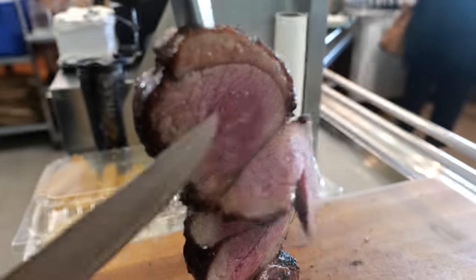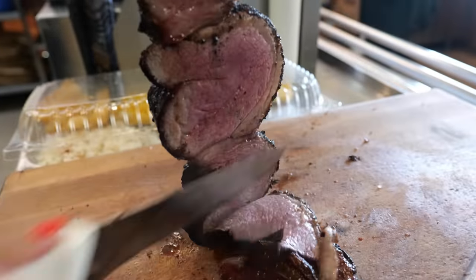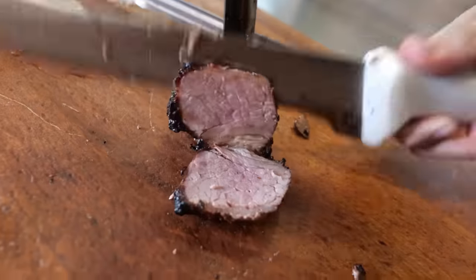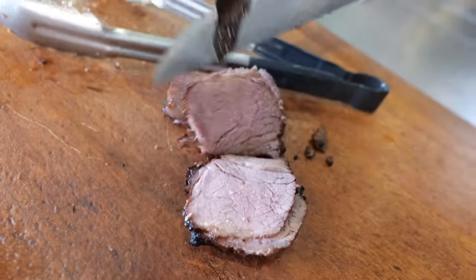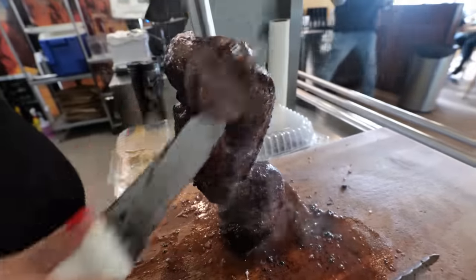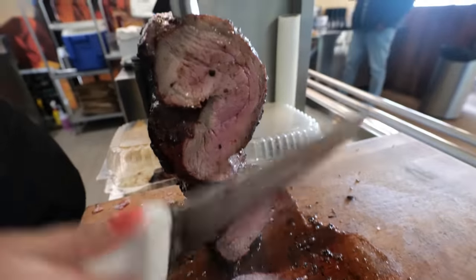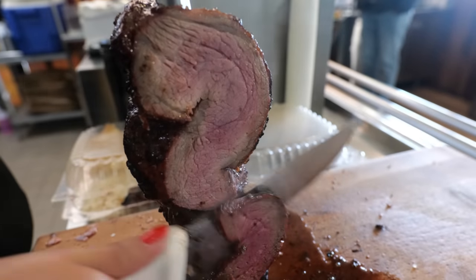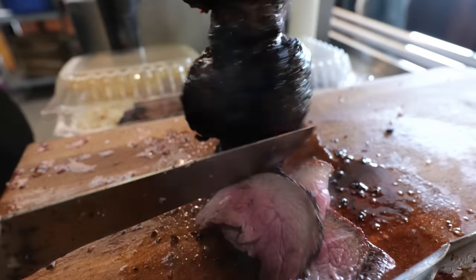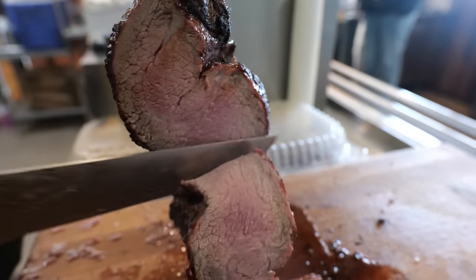That is the picanha — look how smoking hot it is, fresh off the grill. And that's the garlic beef — it's so tender and cooked to perfection. And that is the tri-tip, which is so beautiful. The inside is cooked about medium, which to me is perfect. Some people like medium rare, but try to get at least medium.